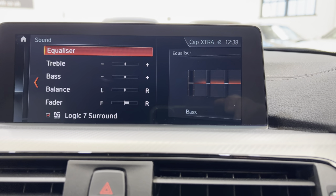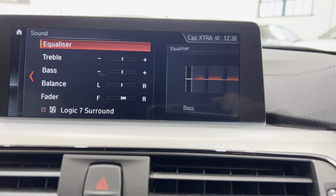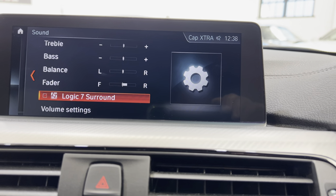The sound system — we've got the Harman Kardon, so we've got a graphic equaliser you can play about with if you wish, and that button turns the Logic 7 surround sound on and off.